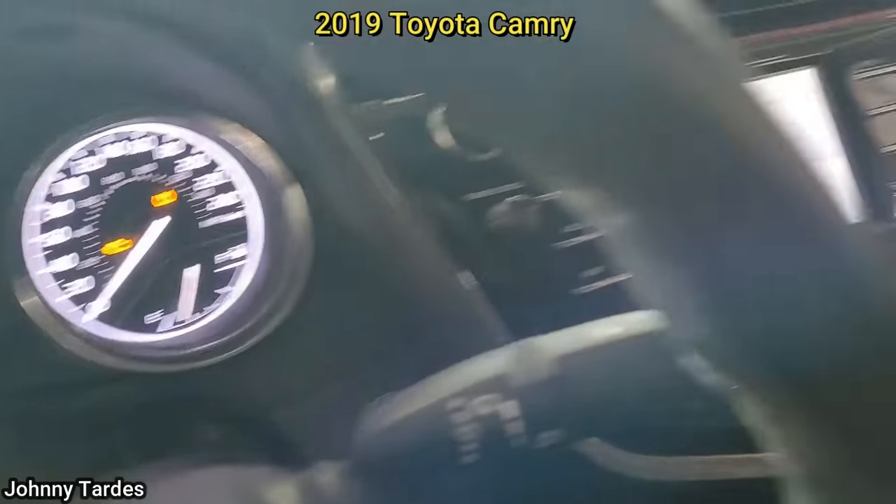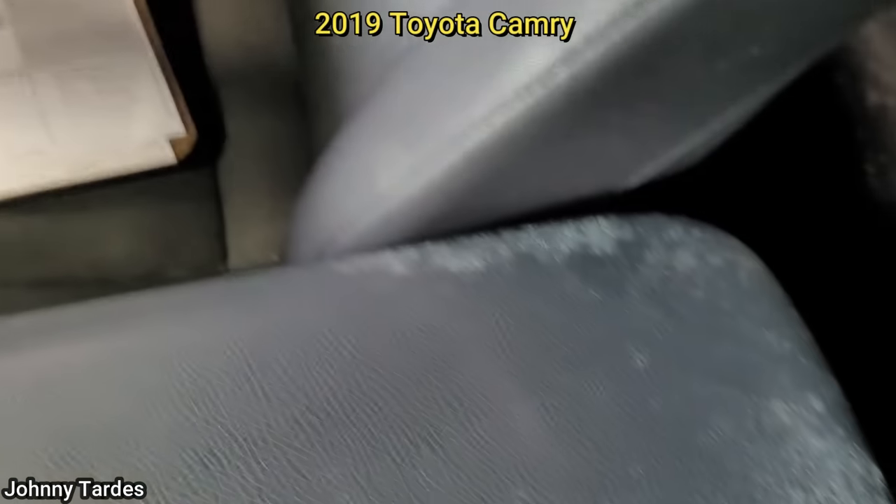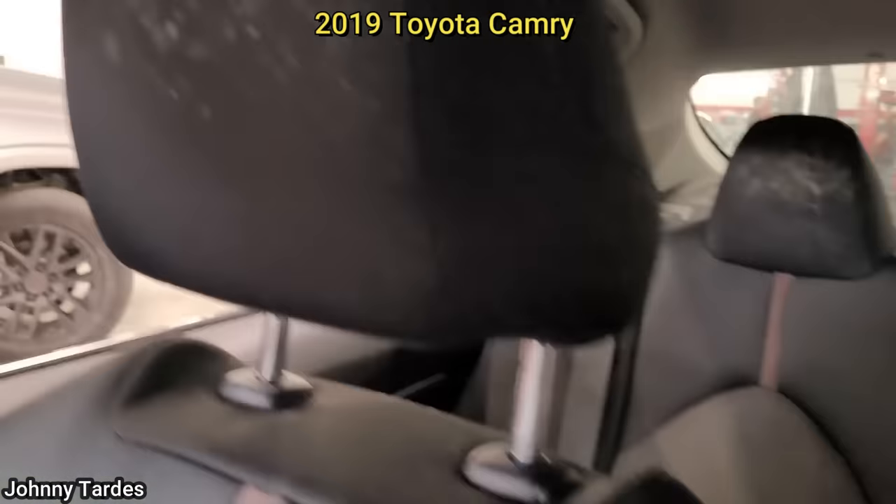This taxi just came in for a recall. The technician noticed multiple warning lights on the dash and mold inside of the car, which the customer never mentioned anything about.